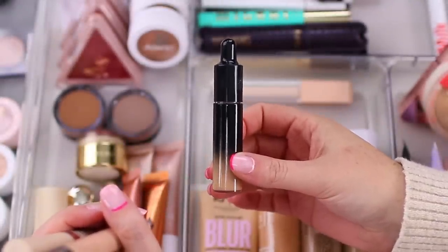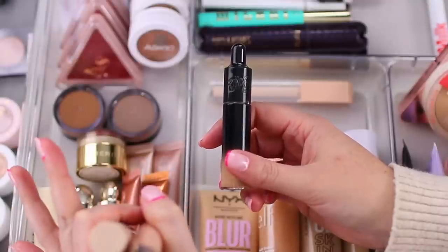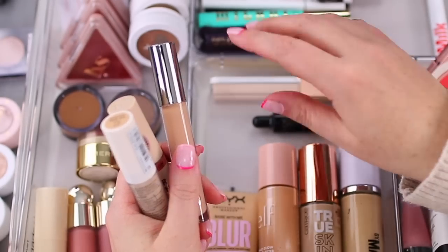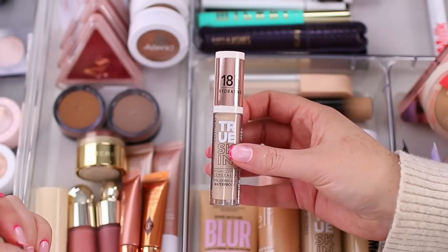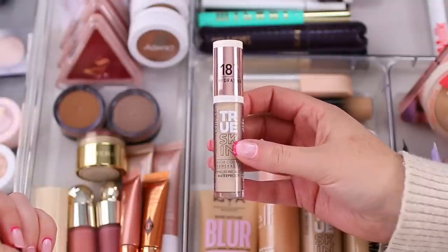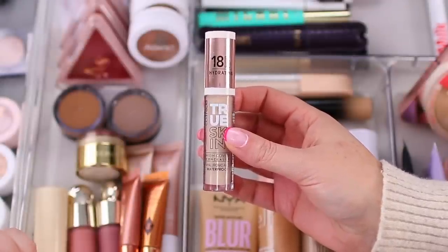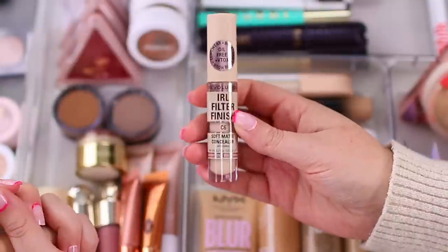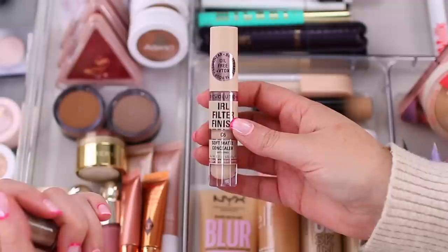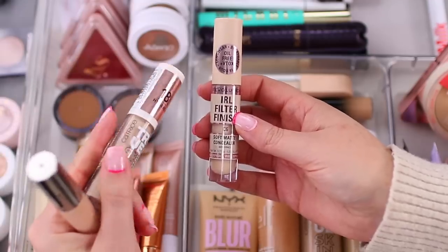For concealer I have a few options. I always keep the KVD Good Apple Concealer in shade Light 119 in here — I use it mainly as a spot concealer before foundation if I have a breakout scar. I've also been using the Catrice True Skin Concealer, which I find very hydrating and a little thinner, blending out easily. And the Makeup Revolution IRL Filter Finish, which is more of a soft matte finish — very lightweight and good when I want more longevity than the Catrice.